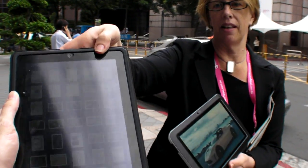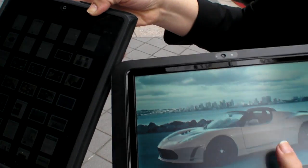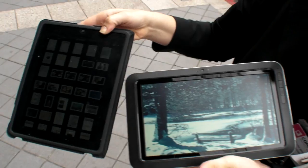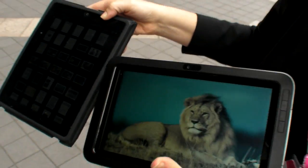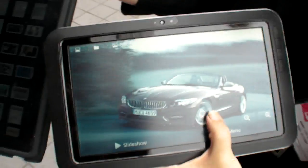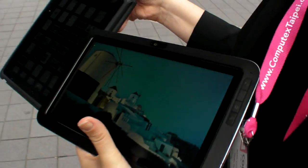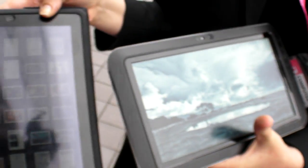We're here at Computex 2011 comparing the iPad 1 to the latest Pixel Qi implementation. As you can see outdoors, it's possible to see the iPad sometimes, but it's about to rain and it's not very bright out here. There's no sun, so there could be more ideal outdoor conditions.